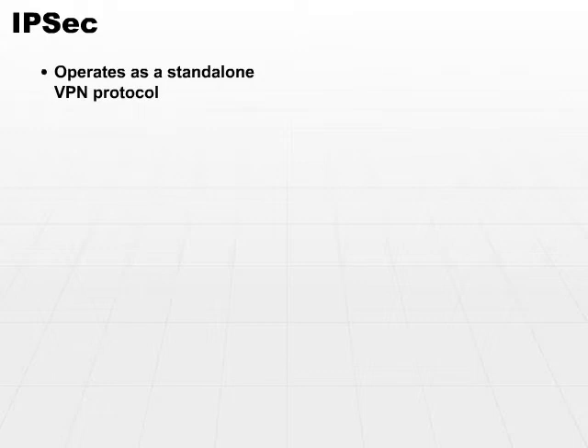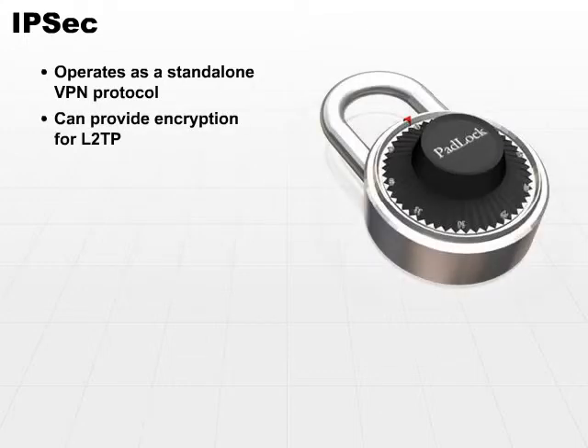The one protocol which is gaining the most awareness is IPsec. IPsec can operate as a standalone VPN protocol, or it can operate along with L2TP. One of the drawbacks to L2TP is that L2TP does not offer encryption. IPsec can provide the encryption for L2TP.